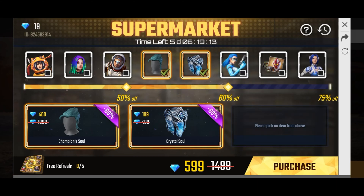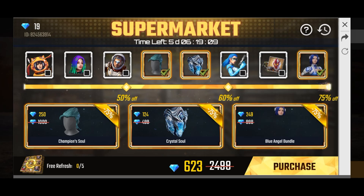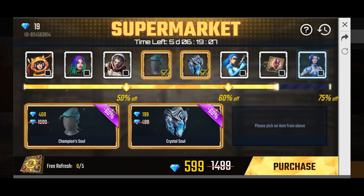The prices are 250, 124, and 4.99. This offer is only for 5 days, so you can get the offer on these items. Don't buy if you already have diamonds, because then you will get a lower offer. This video is being uploaded with about 4-5 days remaining on the offer.